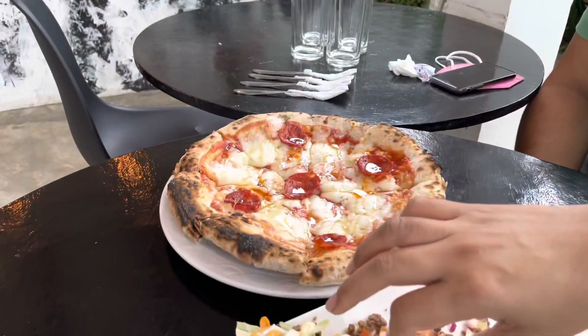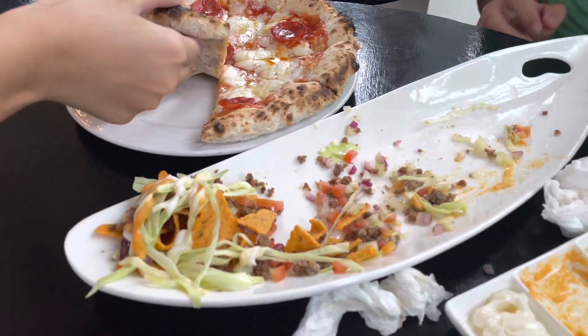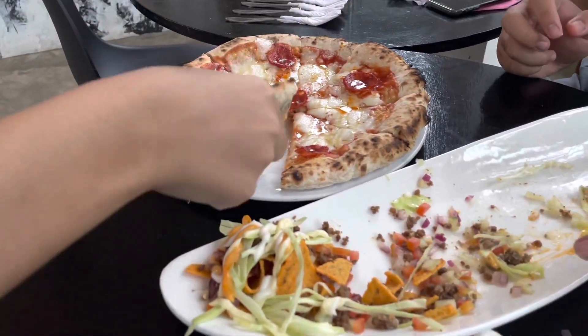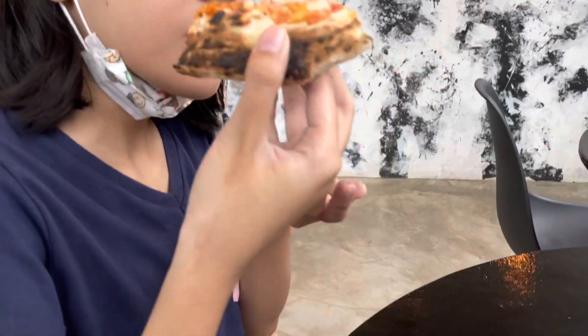What do you want to do with salami? What is salami? And nachos. I shall take the first bite. I'll wait for the pumpkin. Carbonara.